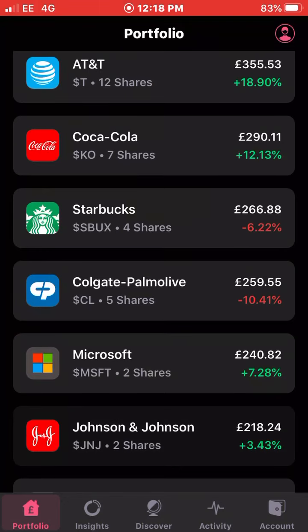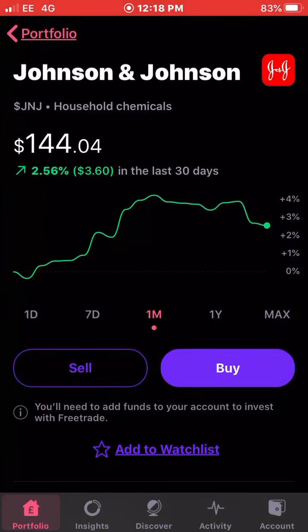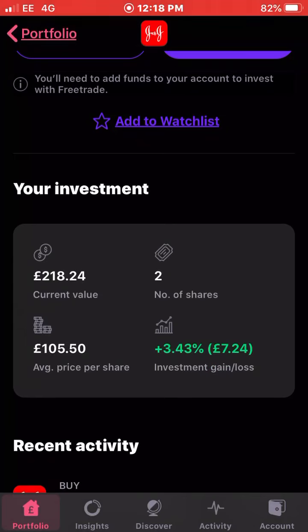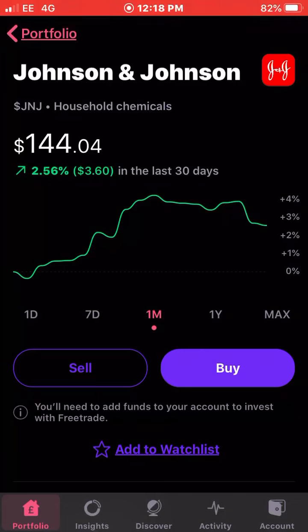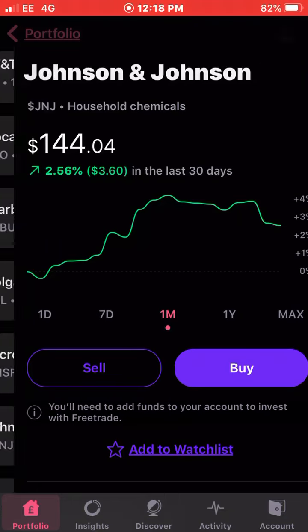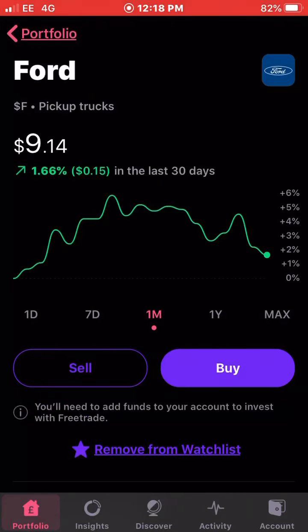Next up, Johnson and Johnson — they are up 2.5 percent in the last 30 days. I received a dividend from these recently as well. I own two shares of Johnson & Johnson with an average cost of £105.50 and I'm up around three and a half percent on my investment. It always puts a smile on one's face when you're in the green and receiving dividends as well.